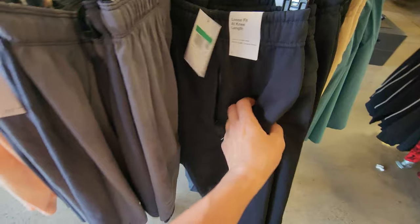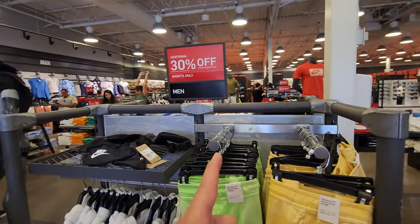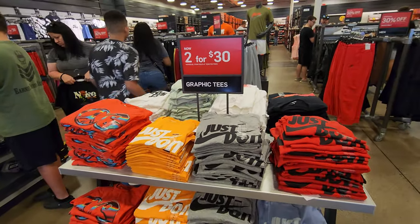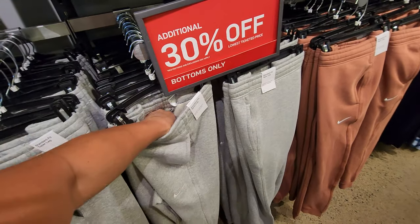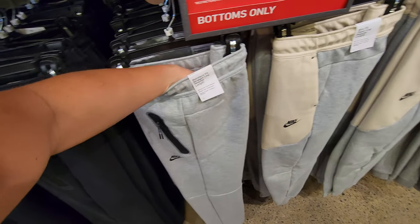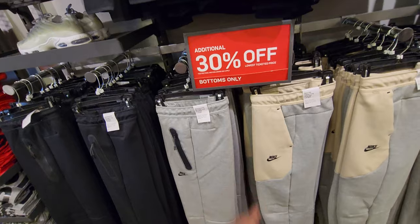These are going for $75. Red tags mostly on real specific things — shorts only, graphic tees two for $15 or two for $30, pants. Get 30% off all these sweats, down to $45. This stuff right here looks like tech fleece — $115, priced like tech fleece. Get another 30% off.